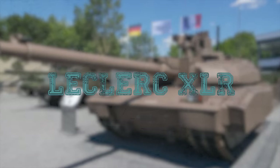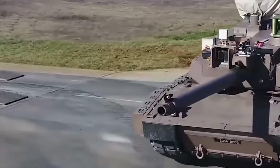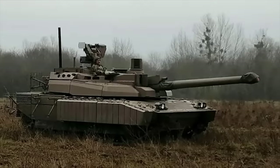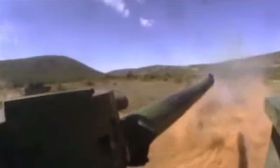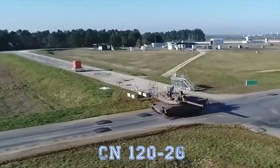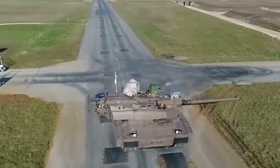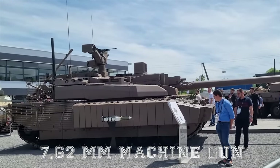Leclerc XLR. The Leclerc Scorpion, or XLR, is a modernized version of the French-made Leclerc main battle tank designed and manufactured by the French company Nexter Systems. The Leclerc XLR keeps the original main armament of the standard Leclerc, which consists of a Giat 120mm .52 caliber smoothbore gun designated the CN120-26. The roof of the turret will be equipped with a remotely operated weapons station manufactured by the Belgian company FN Herstal, armed with a 7.62mm machine gun.